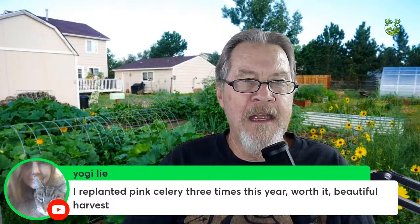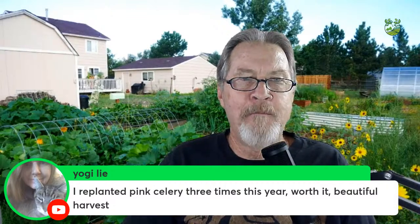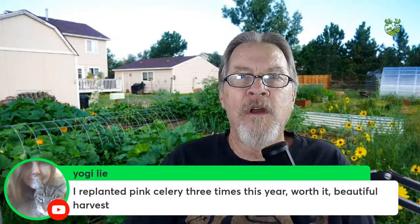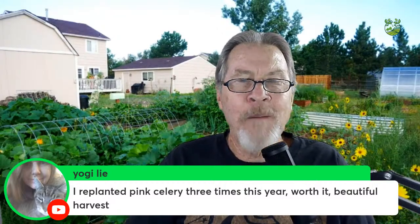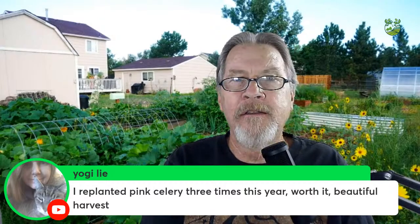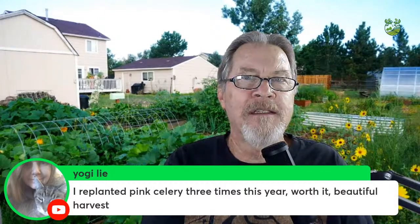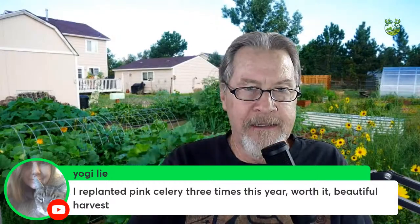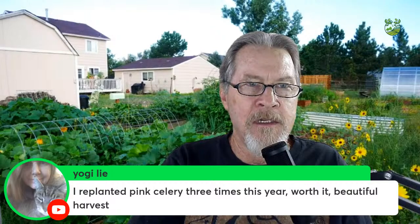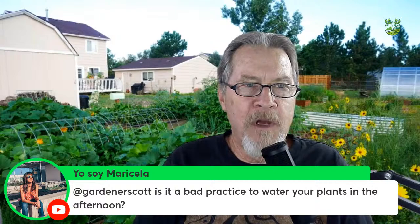Yogilai replanted pink celery three times this year and got a beautiful harvest — worth it! That pink celery likely came from Baker Creek Seeds, one of their specialties. Sometimes you have to try again and again, especially for something that beautiful, and having a big harvest as a result makes it worthwhile.